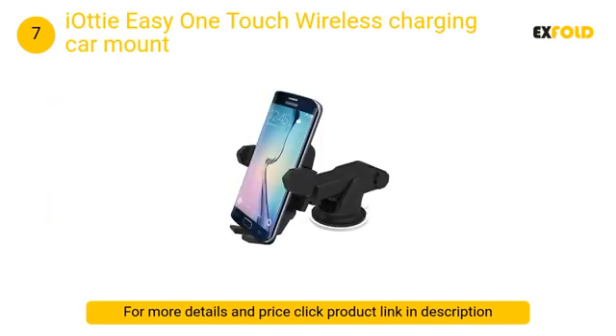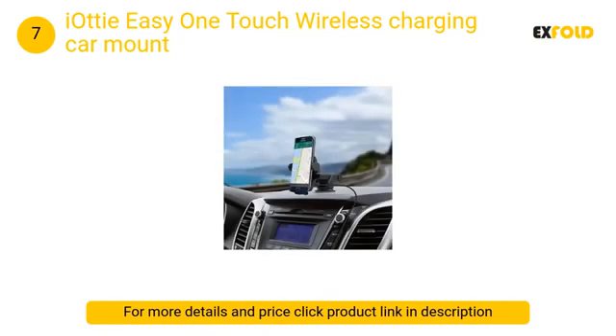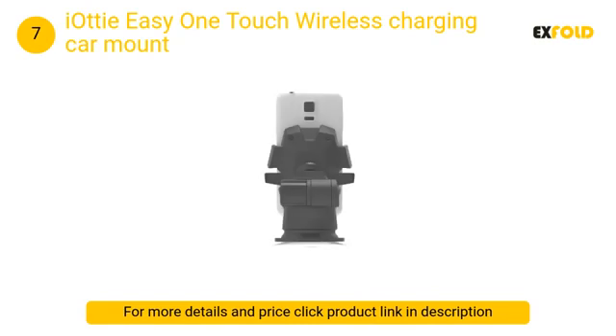At number 7: iOttie Easy One Touch Wireless Charging Car Mount. iPhone owners rejoice — charging our phones while driving just got hella cool. The one thing I hate about using a phone mount in my car is that if it starts to run low on juice, I've got to plug in the cable, which is not easy to do while driving. iOttie makes a slim, sleek Qi wireless charger with an adjustable telescoping arm.